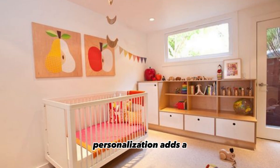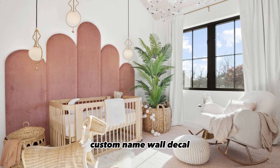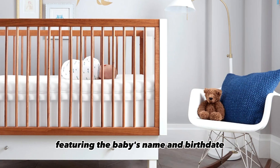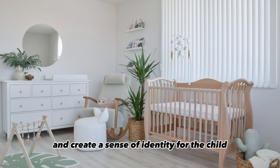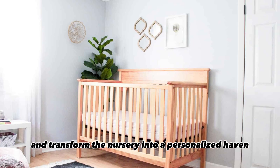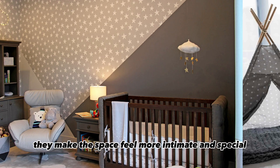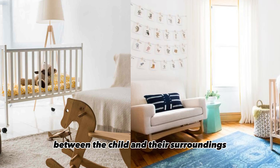Personalization adds a unique and heartwarming touch to the nursery's decor. Custom name wall decals and framed artwork featuring the baby's name and birth date evoke sentimental feelings and create a sense of identity for the child. These personalized elements serve as cherished keepsakes and transform the nursery into a personalized haven, making the space feel more intimate and special and reinforcing the emotional connection between the child and their surroundings.